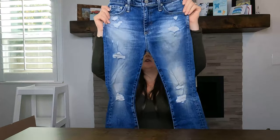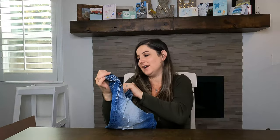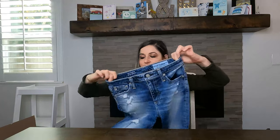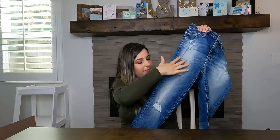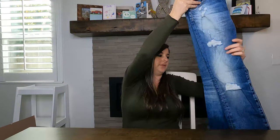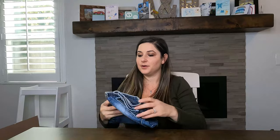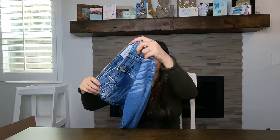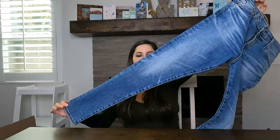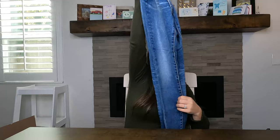It wouldn't be a thrift haul without AG's. These are Adriano Goldschmied — I pick them up every time. These are the Isabel high-rise straight crop, distressed with intentional fading. I think I have these listed for around $65. Some AG's sell as high as $75. This second pair is the Farrah skinny ankle high-rise — also with intentional fading, especially on the back. I've sold the Farrah before for around $38 to $45.